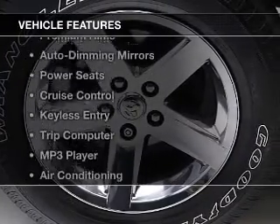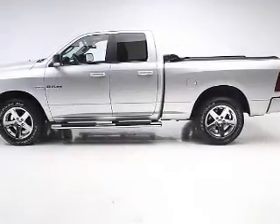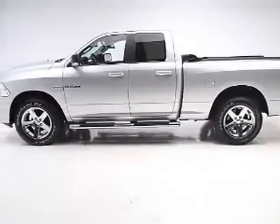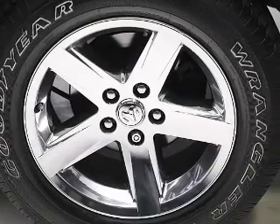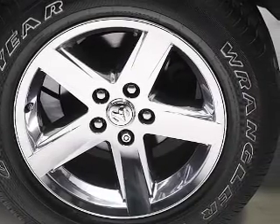The features include a satellite radio, steering wheel controls, premium rims, auto dimming mirrors, power seats, cruise control, keyless entry, a trip computer, an MP3 player, and air conditioning.